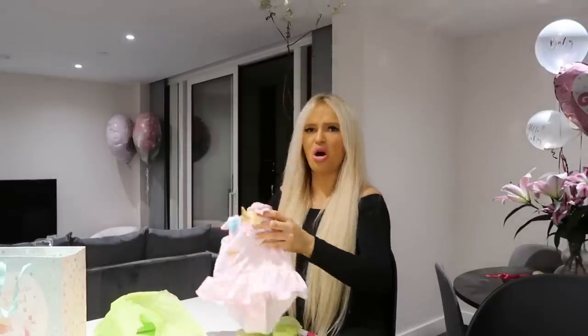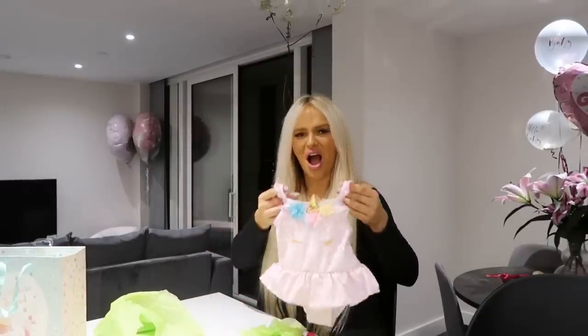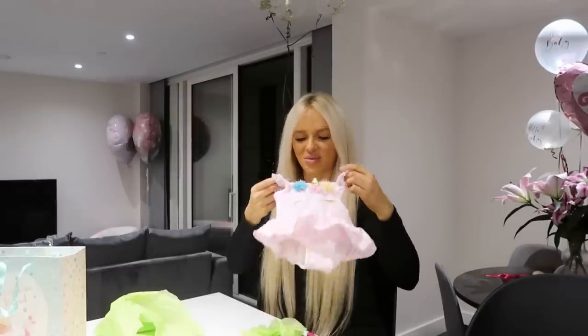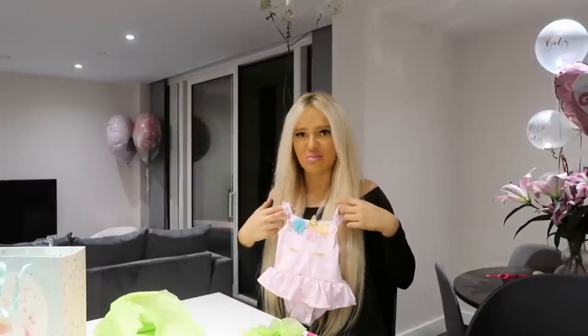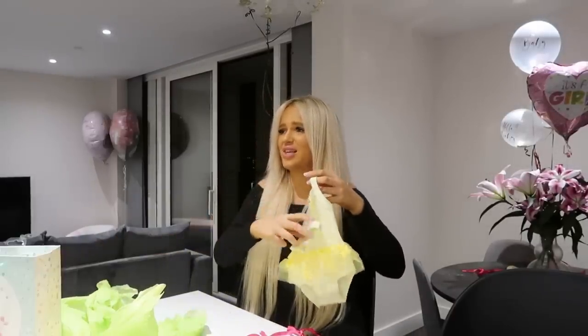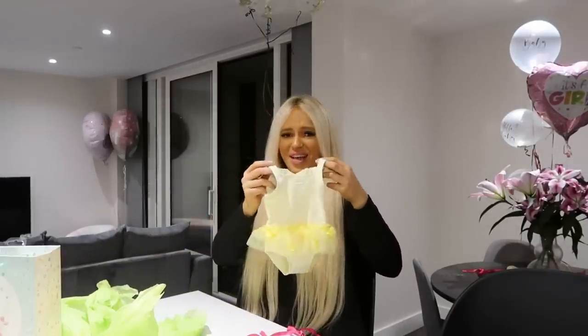Is that a swimming suit? Now we've got an excuse to go on holiday! We keep saying this but we need to get Delilah a passport. Can we book a holiday tonight please?